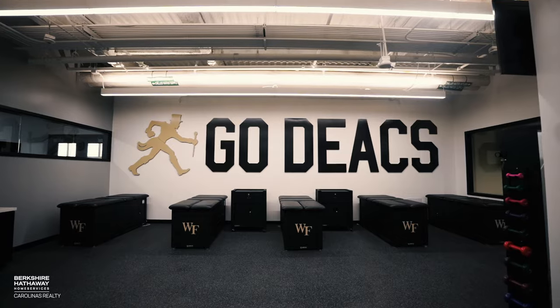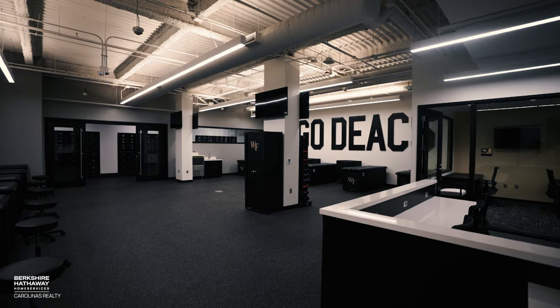Connected to the hydrotherapy room is our football-only training room. This is really cool because we can have up to 25 or 30 guys getting treatment, rehab, or just getting extra work on their bodies throughout the day.